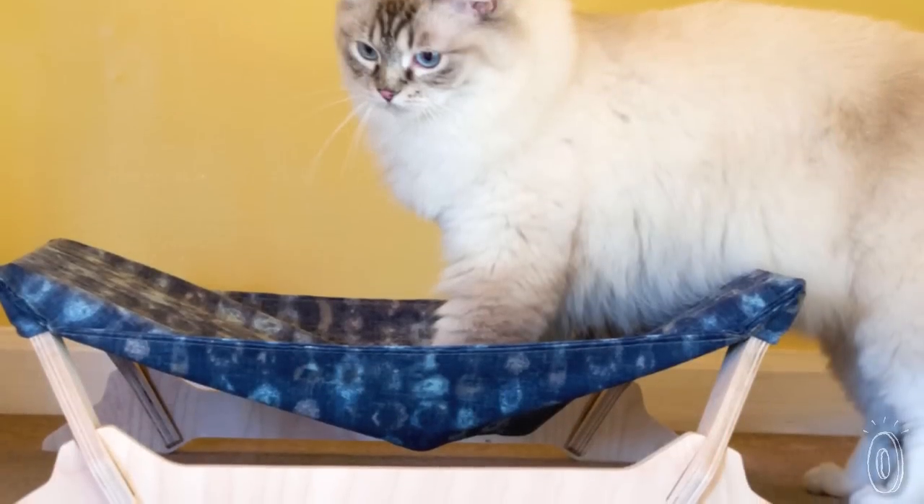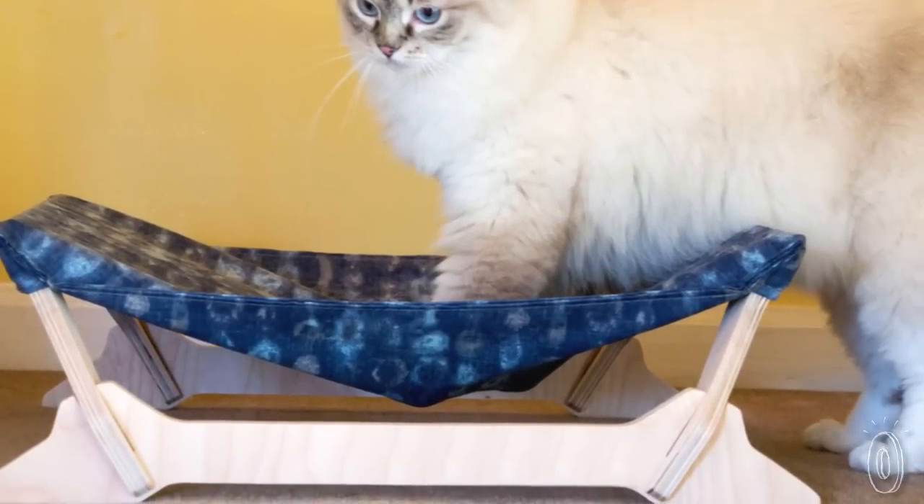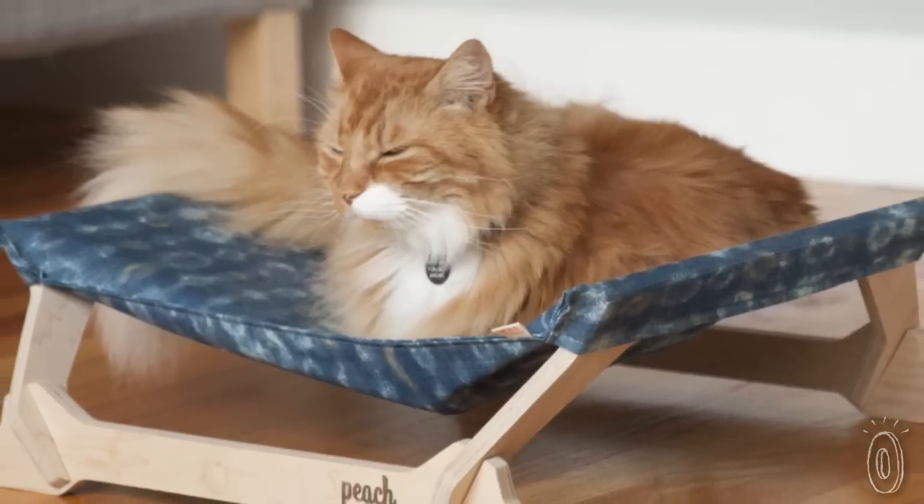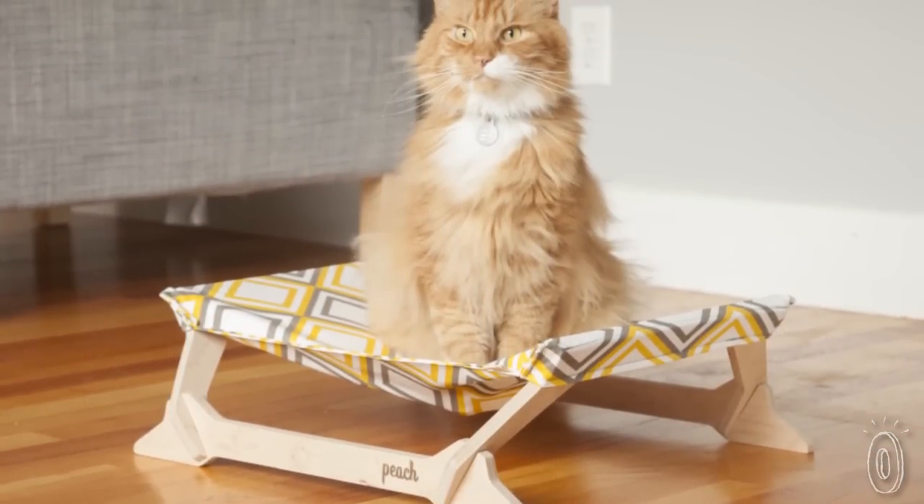They designed the kitty lounger with a low profile that's good for cats with small limbs or limited mobility. While your cat is happily resting, you'll be happy this American-made hammock fits right into your decor.